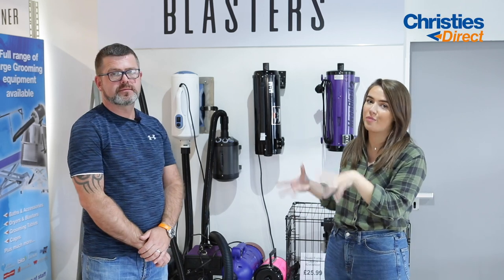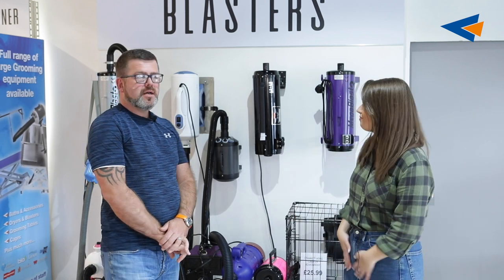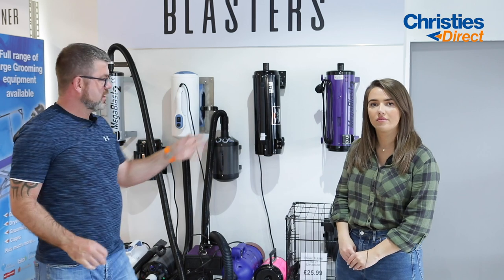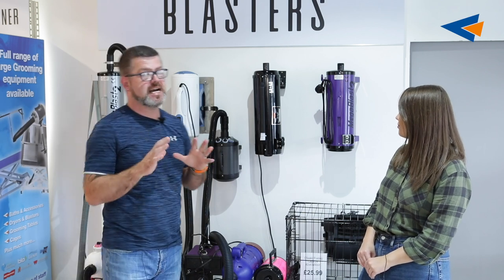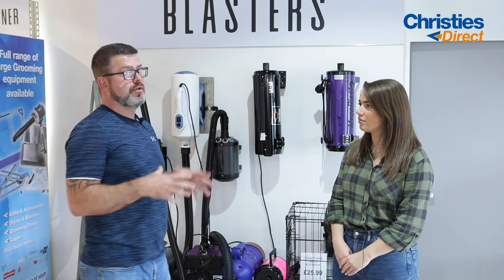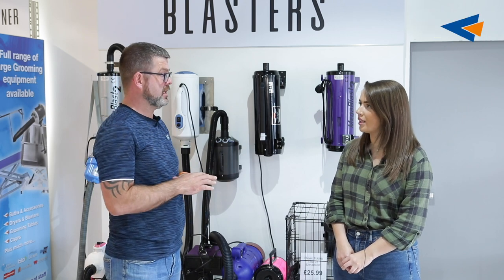Now we've finished with tools and we're onto the blasters. As you can see behind us, we've got a wall of blasters here — if you come into the shop you can plug them in, listen to them, and feel the power behind them. For me and my salon, I love the Mega Blaster. They're blasting out that coat and will cut your drying time down by half — I can guarantee that. Another great thing about them is they don't have any brushes on them. I've had one for about seven years and never had to do anything with it. Low maintenance — they are a workhorse and will last you for years and years.